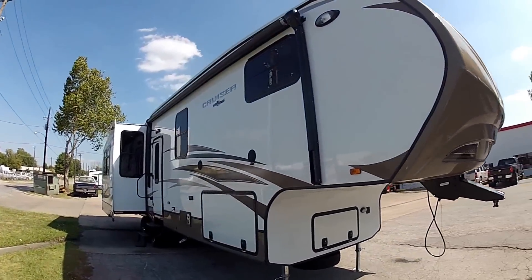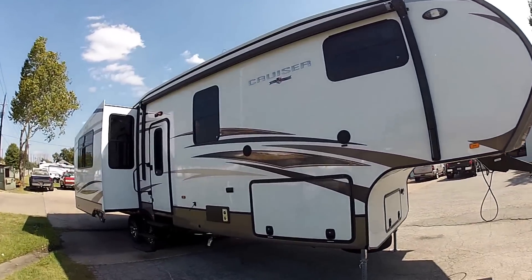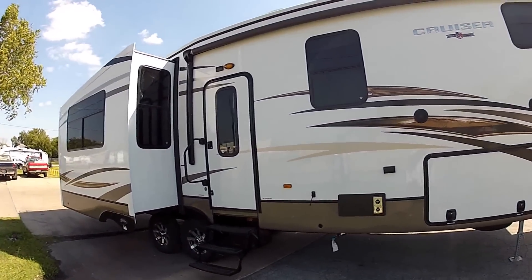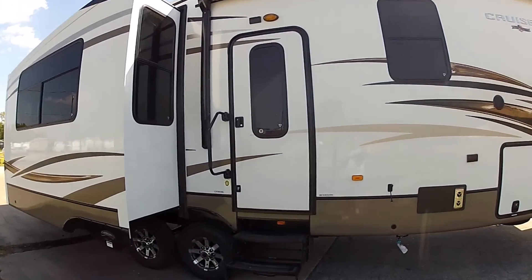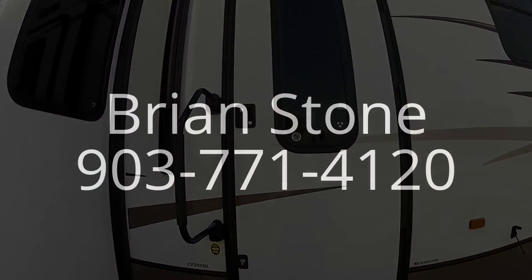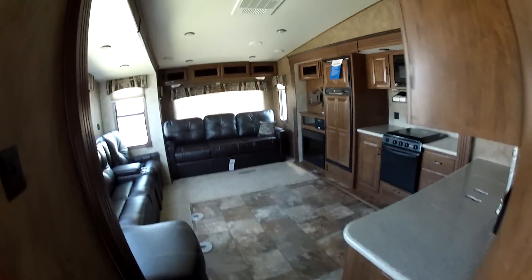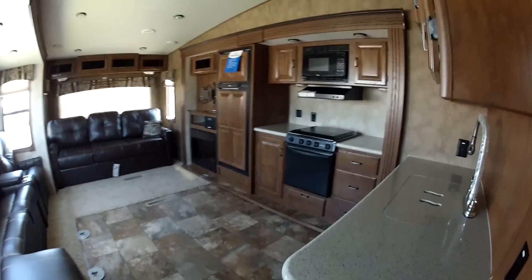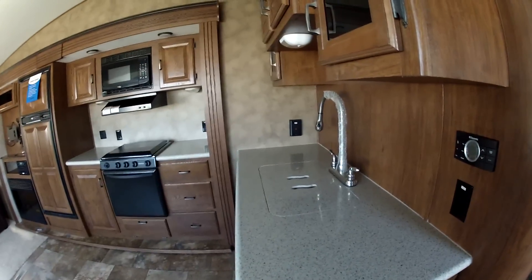Again, this is the 2013 Crossroads Cruiser Patriot Edition, it's a 355 BL. Going inside the Cruiser 355 BL, you'll notice the 2013s are going to have a lot of countertops.